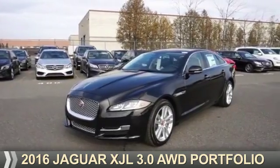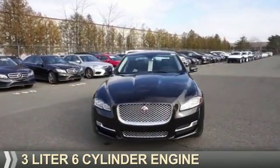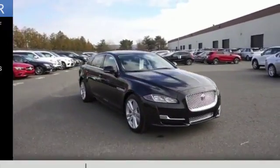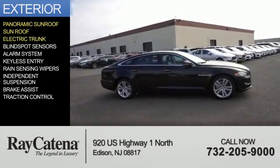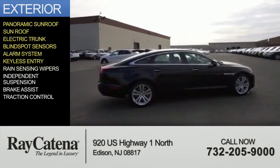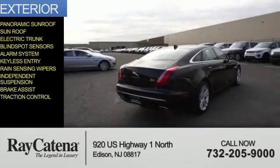Presenting the 2016, powered by all-wheel drive, a three-liter six-cylinder engine, and an automatic transmission. Features include a panoramic sunroof, electric trunk, blind spot sensors, alarm system, keyless entry, rain sensing wipers, independent suspension, brake assist, and traction control.